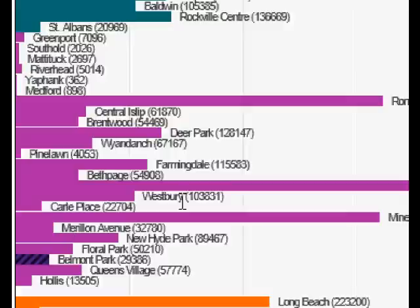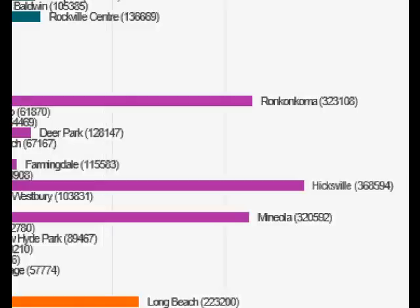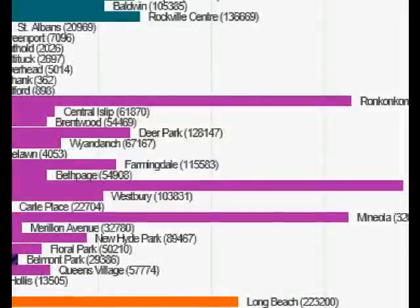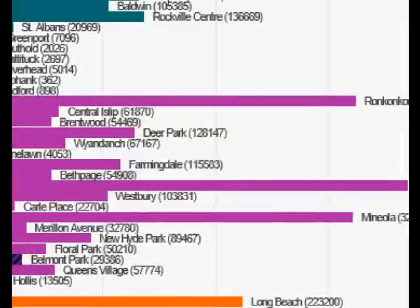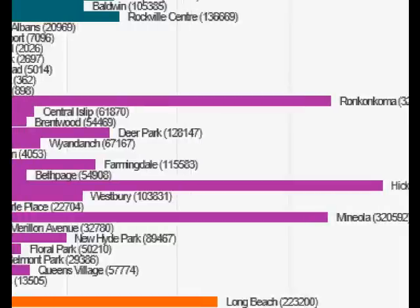And look at Ronkonkoma — 323,108 ticket sales. Yet they see very infrequent service outside of rush hour, and even in rush hour, it's not great compared to the Babylon line. Ronkonkoma is hampered by track issues, but I think that's a bit of an excuse the LIRR uses.